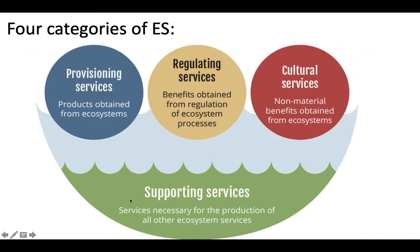There are four main categories of ecosystem services. At the bottom are supporting services — these are necessary for ecosystems to function at a foundational level. Above that are provisioning services, which are physical products we obtain from ecosystems. Then regulating services, which are processes regulated by ecosystems. And lastly, cultural services, which are non-physical benefits we get from ecosystems.